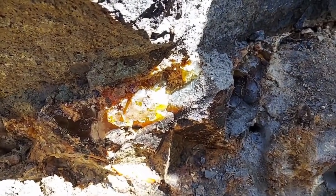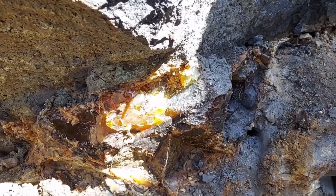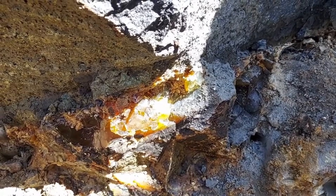Many opal-bearing rocks look lifeless from the outside — dry, pale, even brittle. But one small fracture revealing a flash of rainbow fire can turn a worthless stone into a gemstone worth thousands.